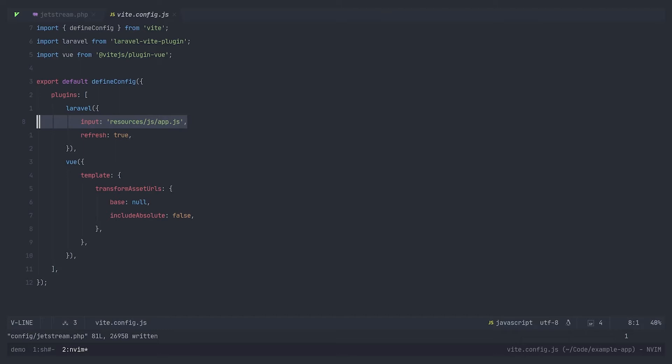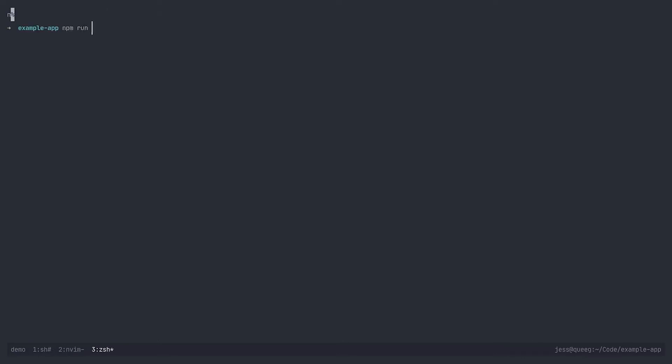You'll see we now have a single JS entry point, because when we're using Vue, we can import our CSS via JavaScript. We've also automatically installed the Vue plugin with a few options that are required to correctly transform asset URLs when the application is not being served by the Vite dev server. So let's go ahead and start the Vite dev server, which we can do by running npm run dev. You'll notice that we're outputting some extra information, including the Laravel version and the version of our plugin, as well as the URL for our Laravel dev server. You might also notice that Vite's not listening on its default port, because its default port is currently in use by a Docker port forwarding set up by Sail.